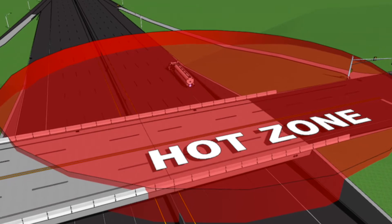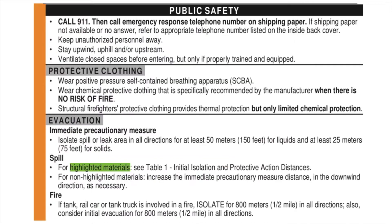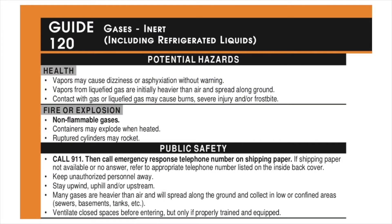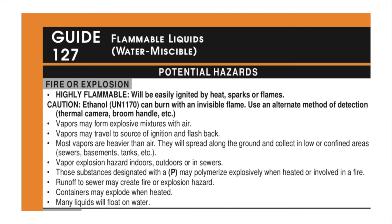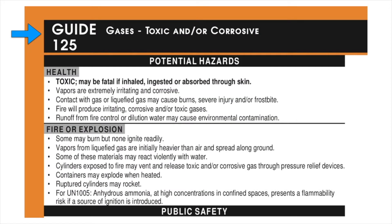The isolation distance, sometimes called the hot zone, was formerly located in the public safety section and is now found as the first bullet point in the evacuation section. Guide 121 was merged with guide 120, and caution sentences were added for specific materials. For example, ethanol can burn with an invisible flame — use an alternate method of detection. Each guide page will have a title describing the type of hazardous substance. In this case, the material is a gas with the additional characteristic of being toxic and/or corrosive.